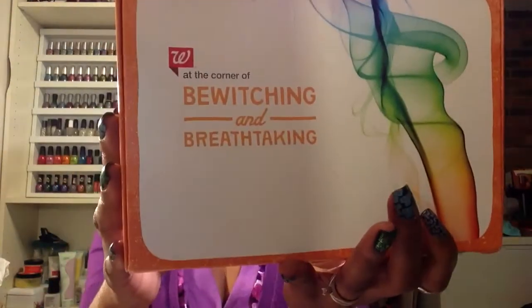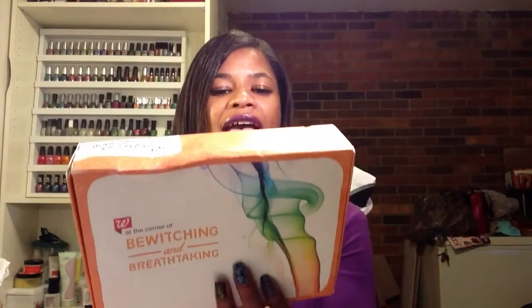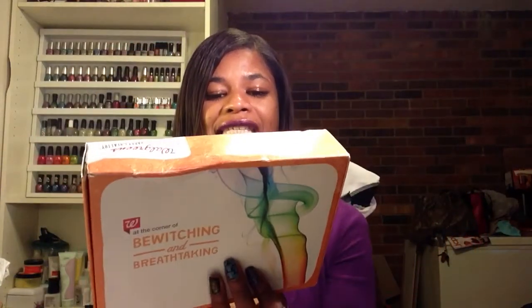Hello everyone, this is Lorraine and today I'm coming to you with my third Walgreens sample box. This is at the corner of Bewitching and Breathtaking, and this one is the Smooth and Sassy Hair Sample Stash.